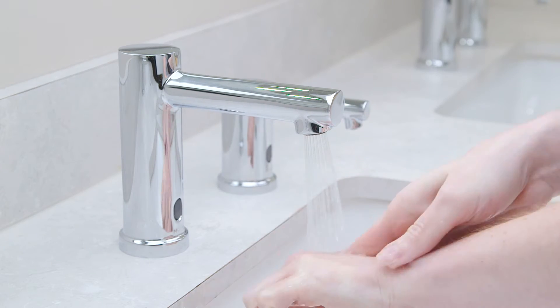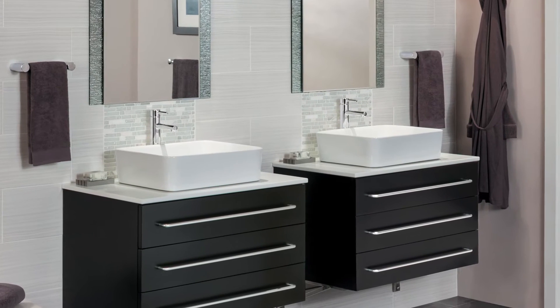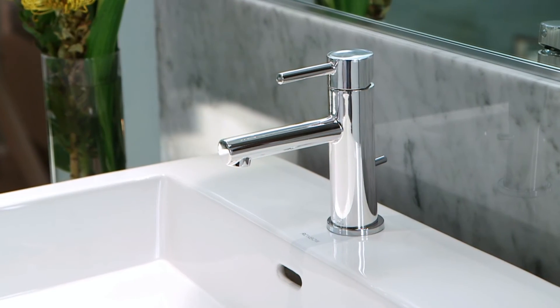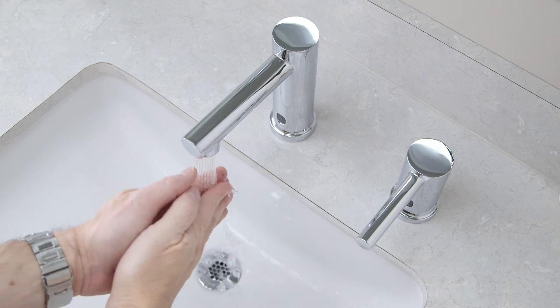Our line faucet is the number one faucet in hospitality, and we took that style and brought it into the Empower commercial line. You can now have a very consistent look in a property, going from the more residential sections of a building into the more public spaces where hands-free is very important.